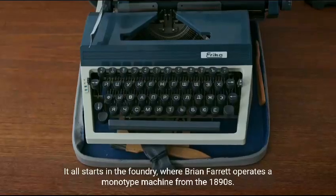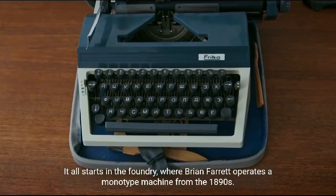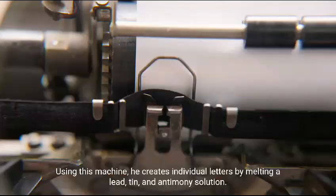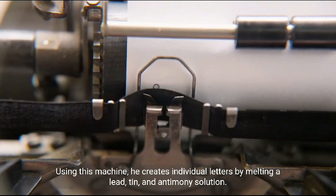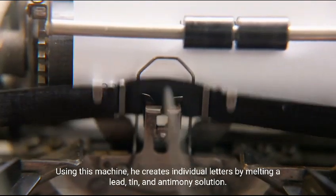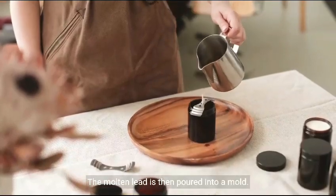It all starts in the foundry, where Brian Ferrett operates a monotype machine from the 1890s. Using this machine, he creates individual letters by melting a lead, tin, and antimony solution. The molten lead is then poured into a mold.